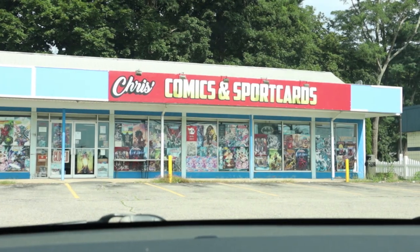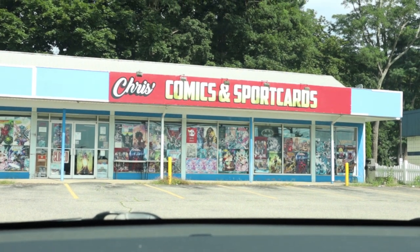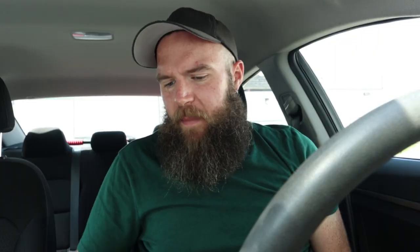First stop is Chris's Comics and Sports Cards in Seabrook, New Hampshire, along I-95. The store was a little all over the place — I had to really dig, and the behind-the-counter stuff was hard to navigate. But I did pretty decent. Found X-Men 114 and X-Men 120.